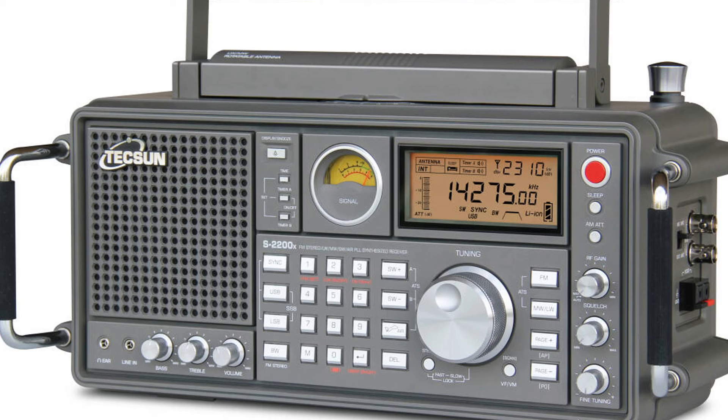Hopefully the quality will be there, because on my current unit the tuning knob doesn't work anymore. I've had the radio for only about a year and a half, maybe two years, and the tuning knob just stopped working — I have to punch in the frequencies manually. I hope the quality will be better on this new one. If you enjoy the videos, please subscribe, give us a thumbs up, thank you for watching.